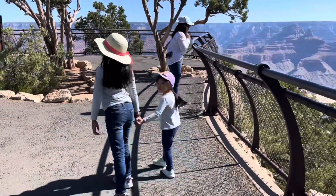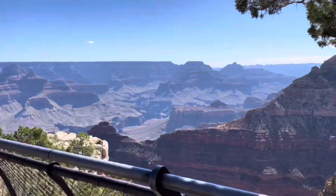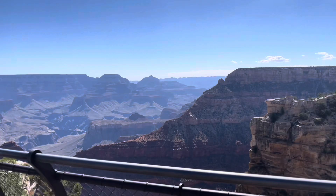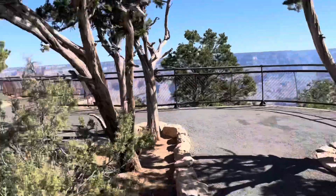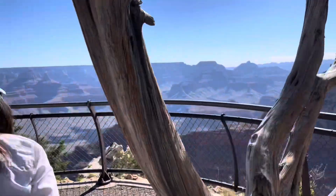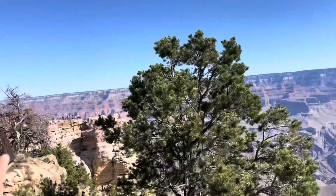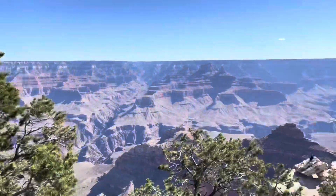Say hi to the camera — hello, hello ladies! This is our first stop and we're not even at Mather Point yet. That's Mather Point right there — that's where we're going next. Look at the view!